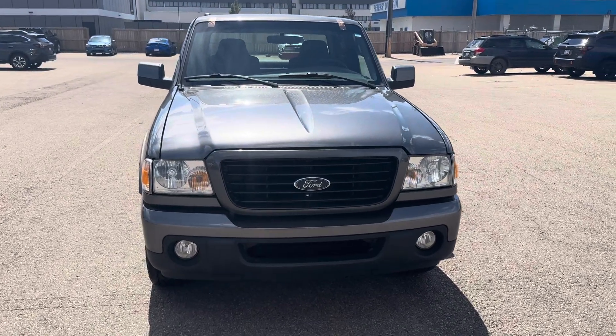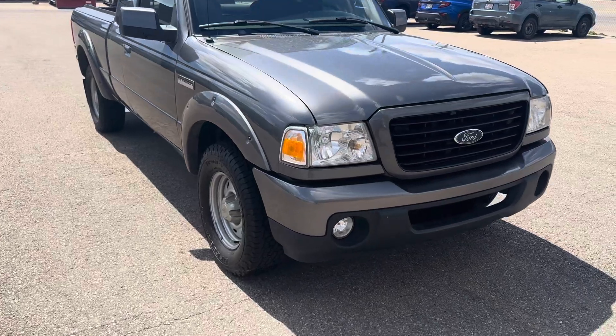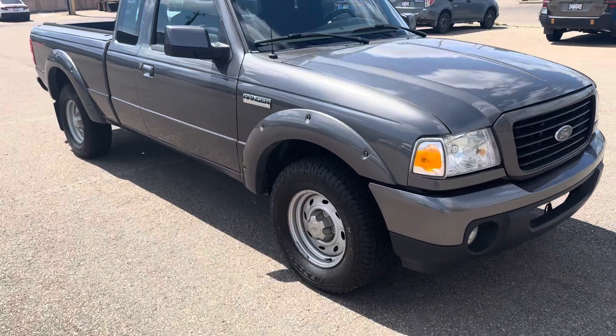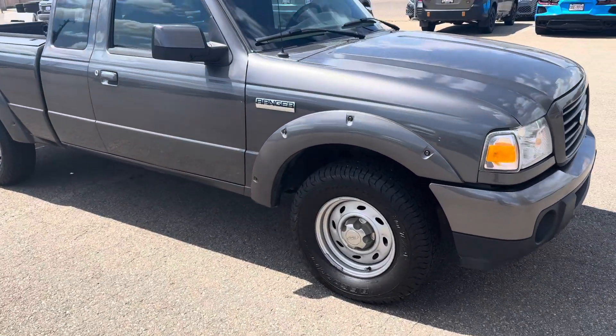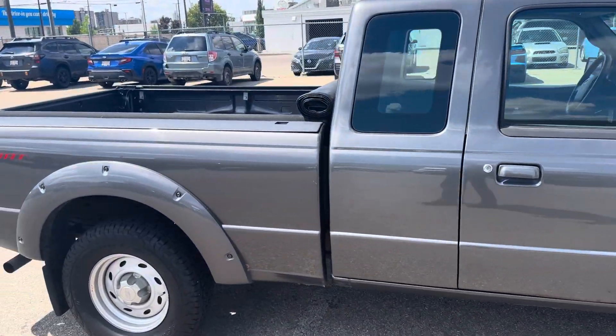Hey guys, Tristan here from Rally Subaru. We just want to do a quick walk around here of our 2009 Ford Ranger. This is going to be in the Sport Package, it's going to be in a 5-speed manual. Very good shape body-wise — a little bit of rust on the back end, but overall very well maintained and well taken care of here.